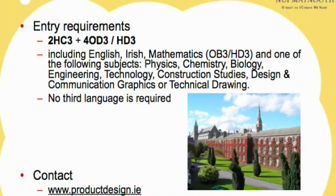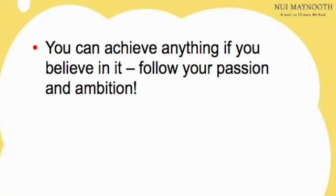If you want any more details of this degree, or any other product design courses, or design in general, your teachers can get in touch with me after. My motto in life is follow your dream. You can achieve anything if you believe in it. There'll be people along the way that say you can't do this, you can't have that career, but follow your passion.